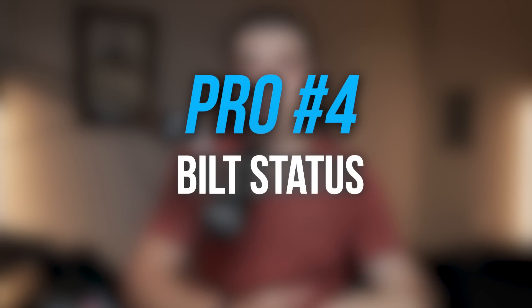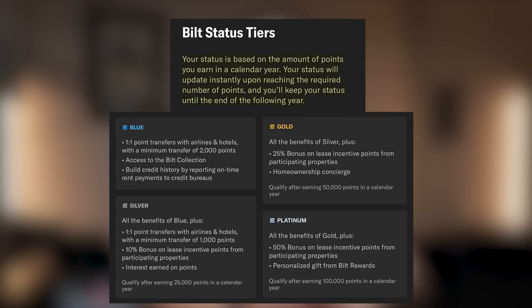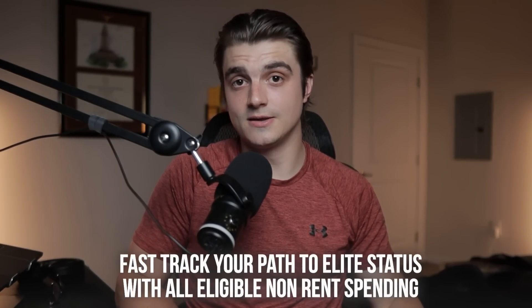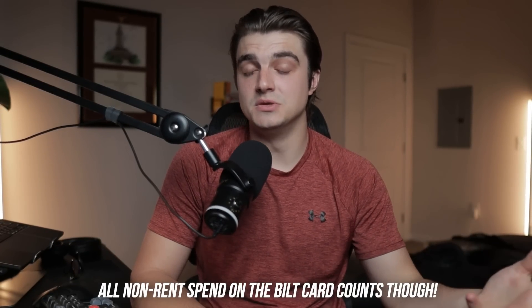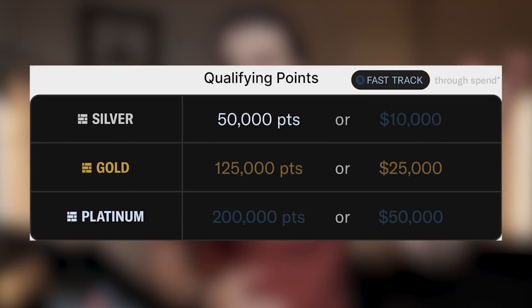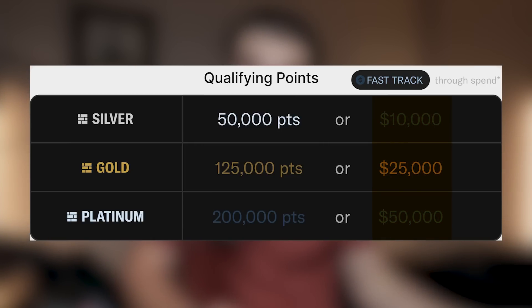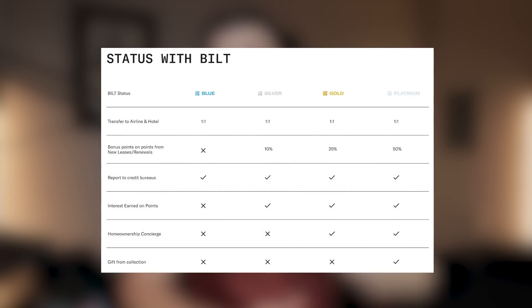Now let's talk about Built's status, which I think is a massive pro. Built has four status tiers: blue, silver, gold, and platinum. You qualify based on either qualifying points earned from spending, or the dollar amount spent on the card — a fast-track path via eligible non-rent spending including Built Dining, Lyft Rideshare, Built Travel Portal, and more with any linked debit or credit card. The quickest method to get status is spending in those eligible categories.